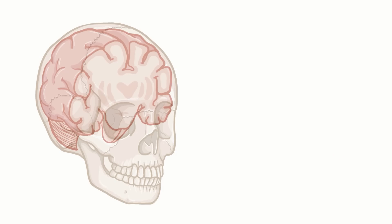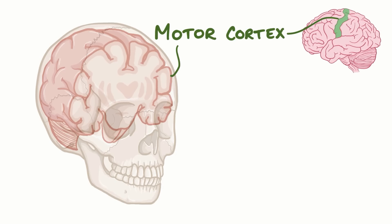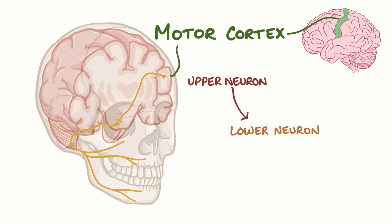Ultimately, control of each side of the face comes from a region of the brain called the motor cortex. As an example, let's start with the lower half of the right side of the face. An upper motor neuron extends down from the left motor cortex, goes across the midline in the brain stem to the right side, and then meets with a right lower motor neuron which hitches a ride on the right facial nerve.